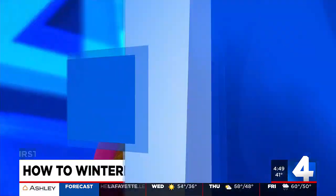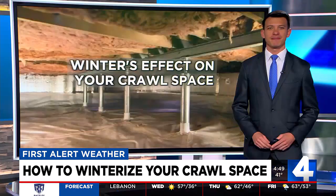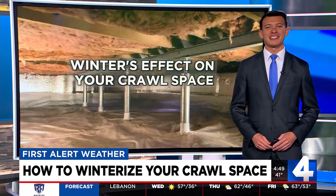With this cold, your HVAC system might be working overtime. First Alert meteorologist Cruz Medina tells us how to winterize your crawlspace for optimal heating this winter. There are ways to make your home more comfortable during the winter that may save you money at the same time. A lot of this begins in your crawlspace.